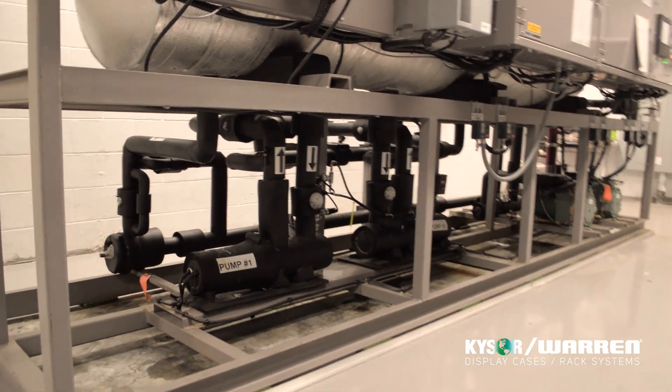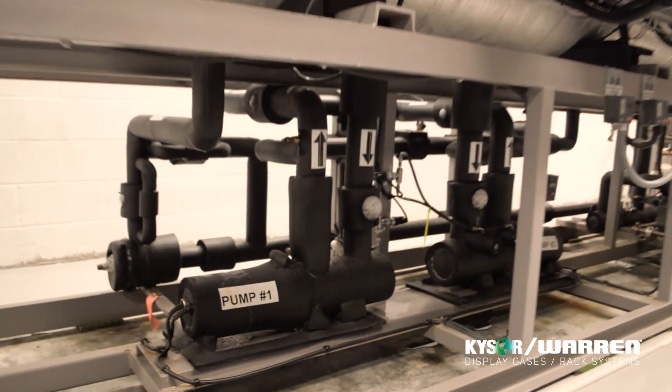The medium temp side of the system is run by these 2 liquid overfeed pumps. They are 100% redundant. These pumps cycle from time to time to maintain equal run time on both pumps.